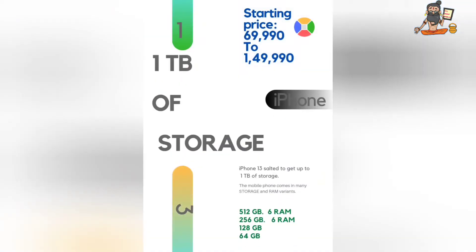Friends, let's talk about the storage. We will get storage from 64GB to 64GB — there are different variants and prices will be shown on screen.